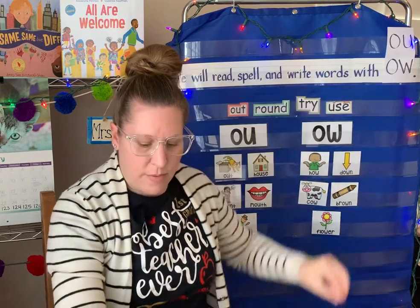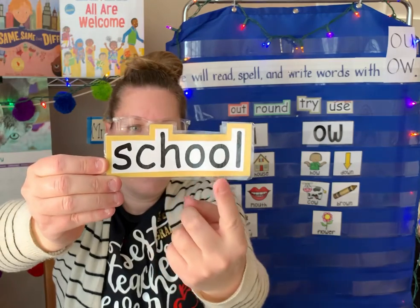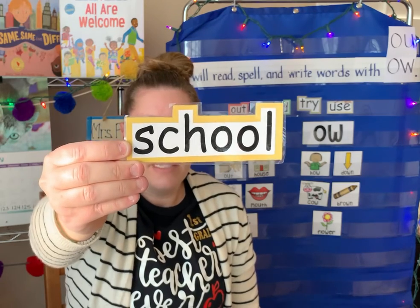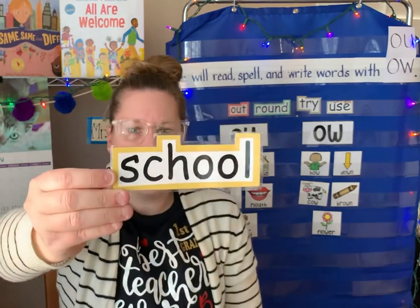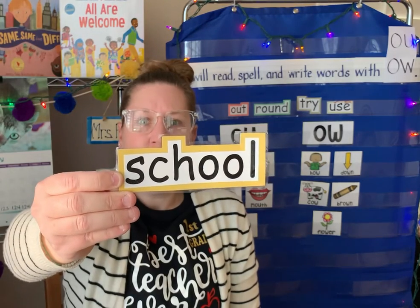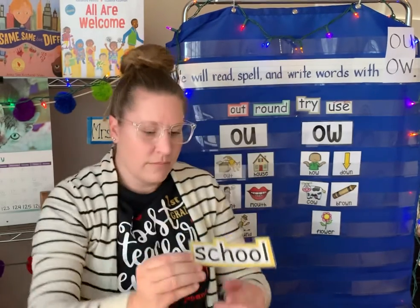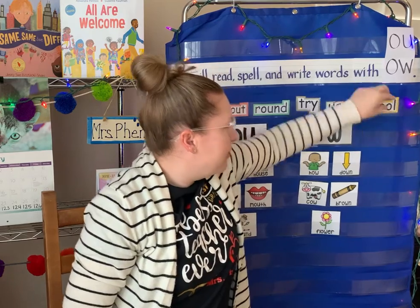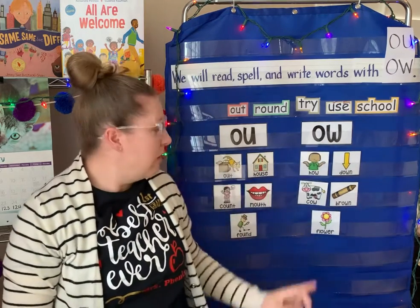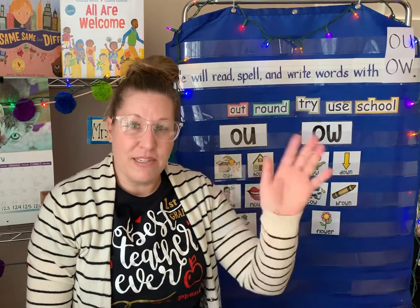And one more sight word — this word says school. S-C-H-O-O-L. School. This one's a little bit funny because we know that C-H usually says a ch sound, but it does not do that in this word, does it? Not at all. S-C-H-O-O-L. School. All right, there you have it: our new sight words — out, round, try, use, school — and our words with the ow sound. That is what we're working on this week. I hope this helps you learn and practice. I will see you in class.